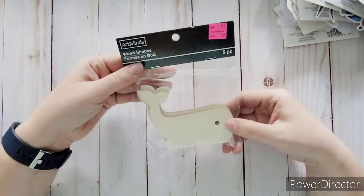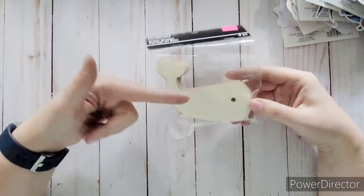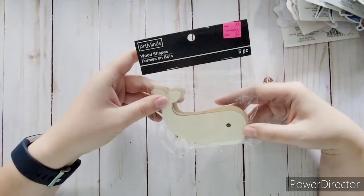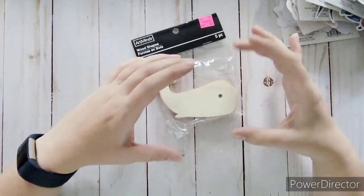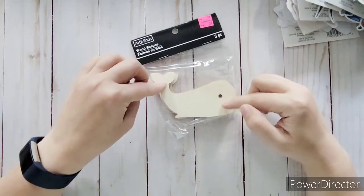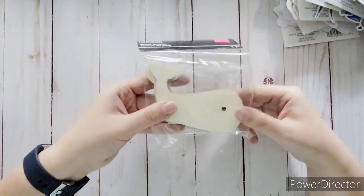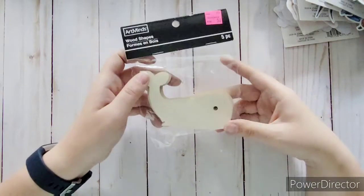I found these adorable little wooden whale shapes — four of them for 50 cents. These little wood veneers are great for baby boy journals. I have paper with whales, anchors, and crabs, and these would look amazing on an album like that. I love wood veneers because you can paint them, use mixed media, emboss on them — so many possibilities. For 50 cents for four I thought that was really cute.